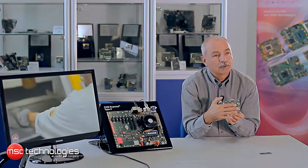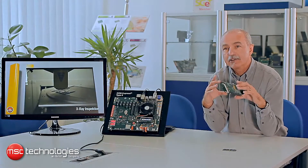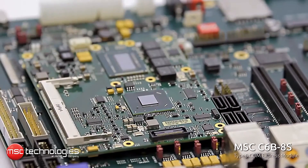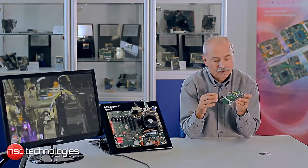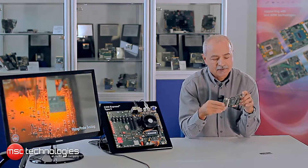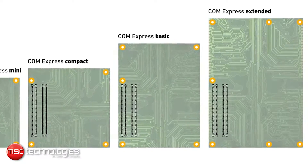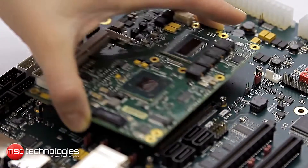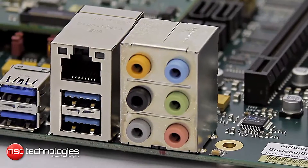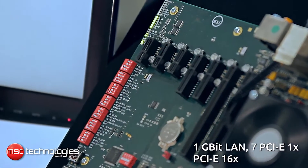The COM Express module is of Type 6, which indicates the interfaces available on the COM Express connectors. It is a basic form factor, which indicates the size, and it offers a number of very powerful interface features such as Gigabit LAN, 7x PCI Express x1, and also PCI Express graphics ports x16.